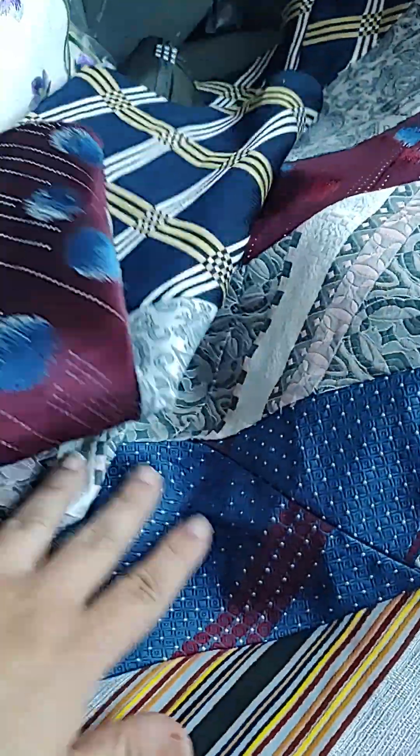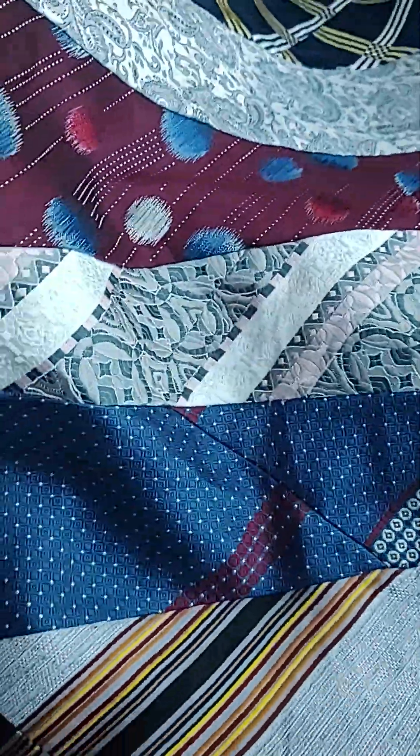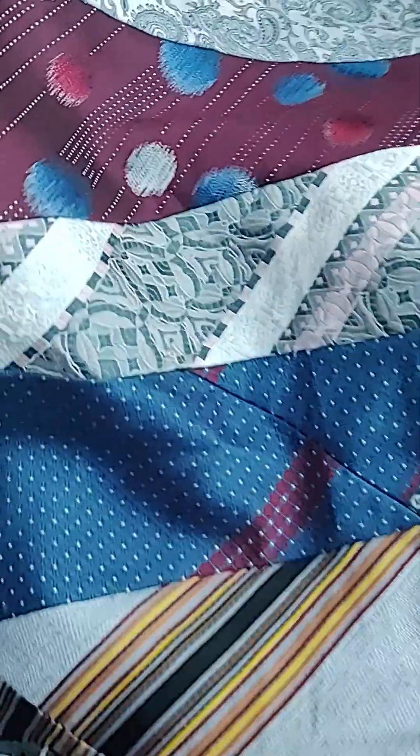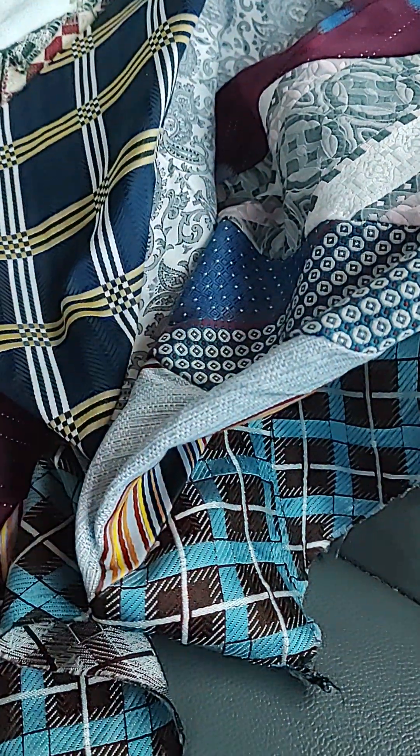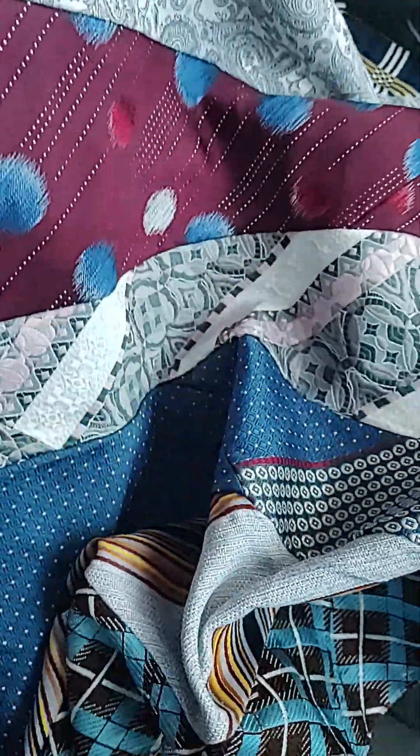This is all ties sewn together, and it's a large scrap. I'm like, that would be fantastic for a junk journal cover. I'm thinking of putting this in my Etsy shop. The person who had this had other bags of ties, but I just took this piece because I thought it was quite a skill. It kind of looks like a crazy quilt.